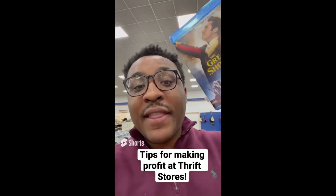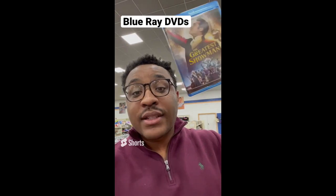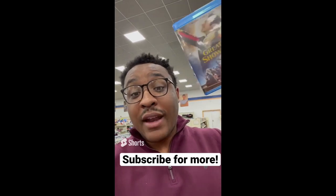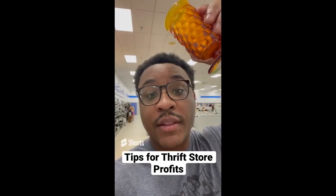Tips for making profit at the thrift store: always be on the lookout for Blu-ray DVDs. This one costs $0.25 and sells between $5 and $10 online. Not the most profit, but you can make money with a lot of them.